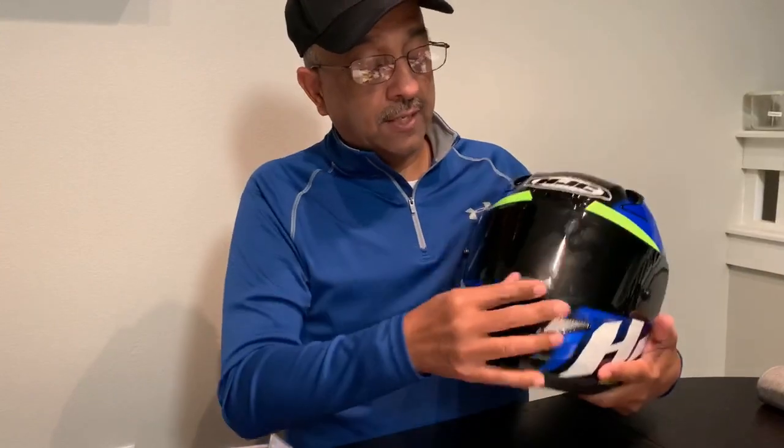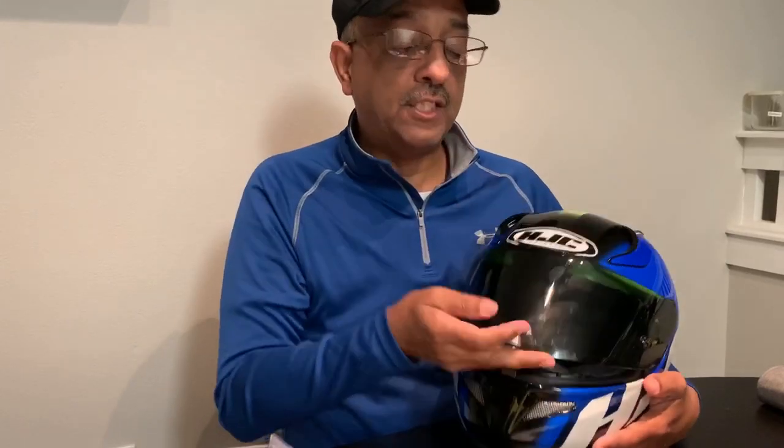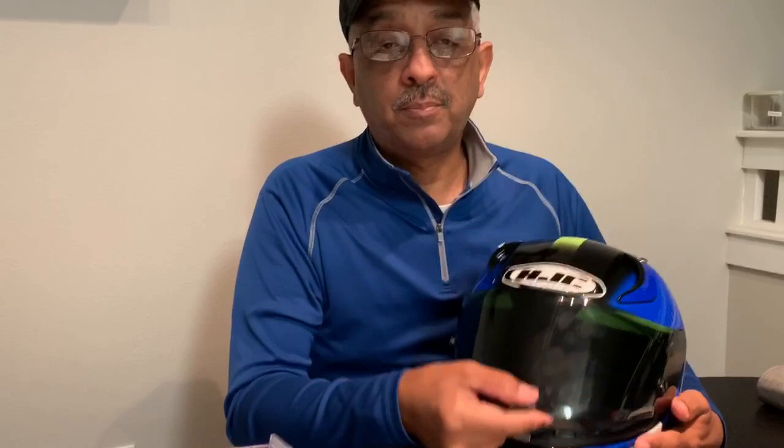You'll notice the shield comes down and snaps into place, and you squeeze these two pieces together and lift it up. That's a super nice feature — I imagine it's there for those who race at 120, 150, up to 200 mph, because the last thing you want at that speed is the wind lifting your shield up. So it locks into place for that reason. With your gloves on it's really easy to operate at a stop sign or traffic signal.